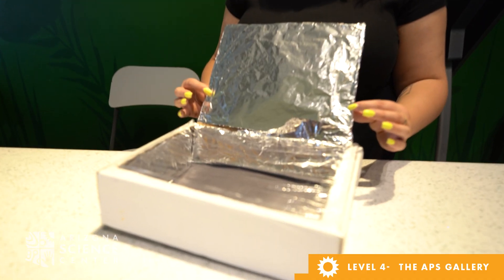To continue learning at home, consider building a solar oven. To find out more, check out our parent guides.